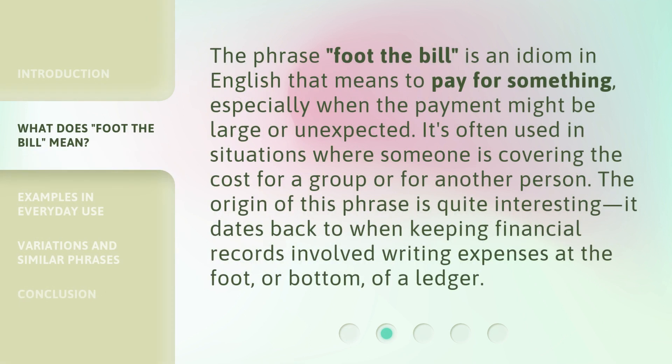The phrase 'foot the bill' is an idiom in English that means to pay for something, especially when the payment might be large or unexpected. It's often used in situations where someone is covering the cost for a group or for another person. The origin of this phrase is quite interesting — it dates back to when keeping financial records involved writing expenses at the foot, or bottom, of a ledger.